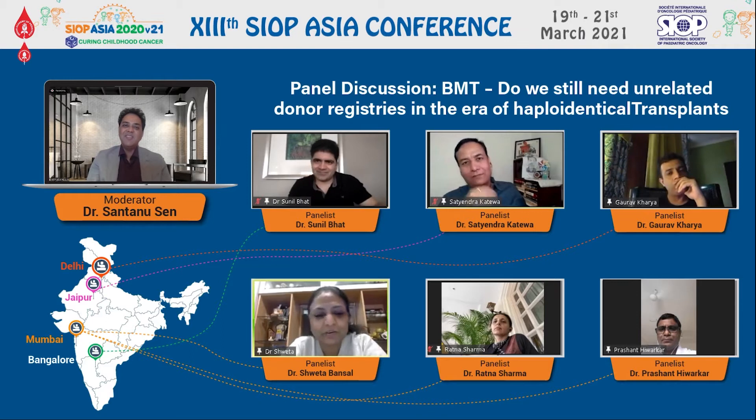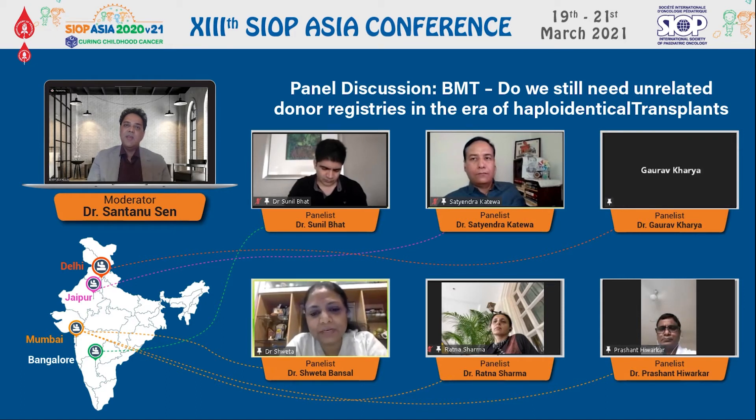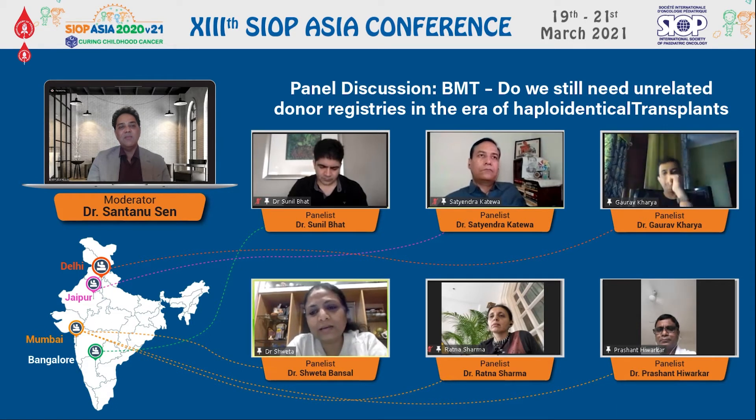It's an interesting question. As Adam has said in his talk, though they find MUD donors easily with long registries, they are finding haplotransplants much easier with good results. When we talk about disadvantages of MUD, it depends on the center's experience and which part of the world you are in. In developing countries where registries are limited, searching for the right donor is always difficult, takes a lot of time, then motivating them to donate and mobilizing stem cells is always a challenge, and for leukemia patients, time is critical.